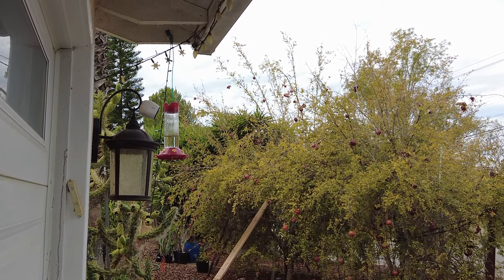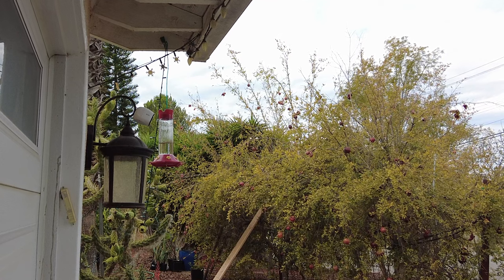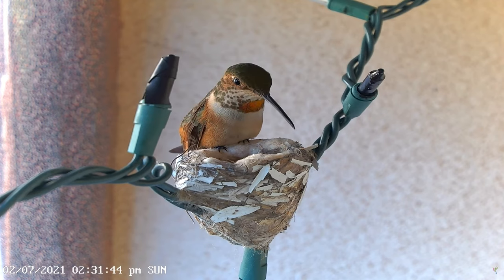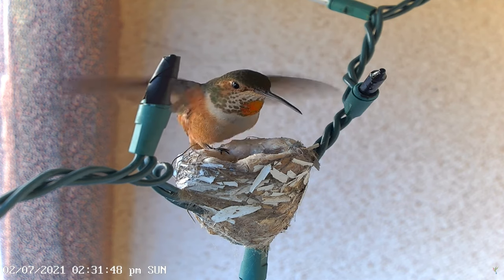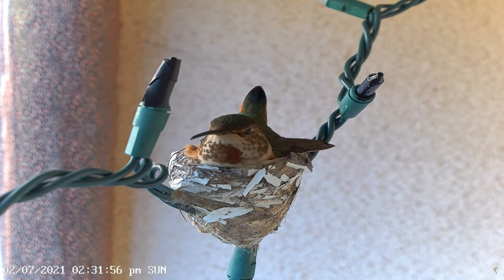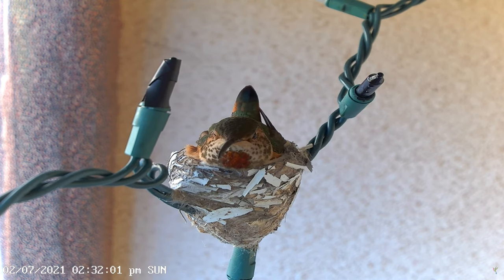I just saw her fly off the pomegranate tree. This is definitely Emerald — I would recognize her anywhere. She has the biggest orange throat patch of any female Allen's that I've ever seen. Usually they have just a few feathers that are orange, but she almost has a full gorget. She's such a pretty female hummingbird.